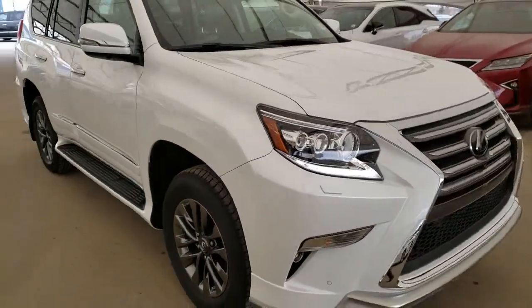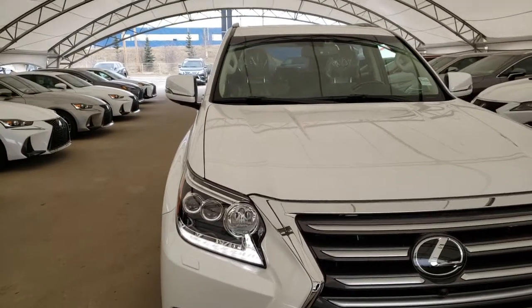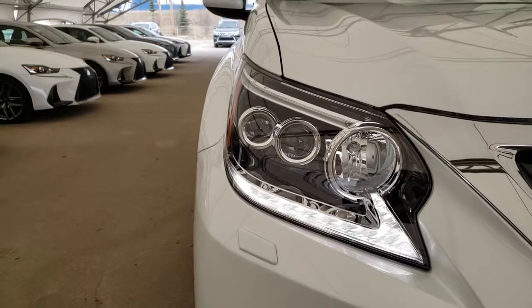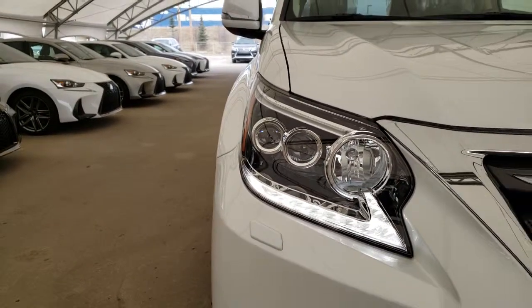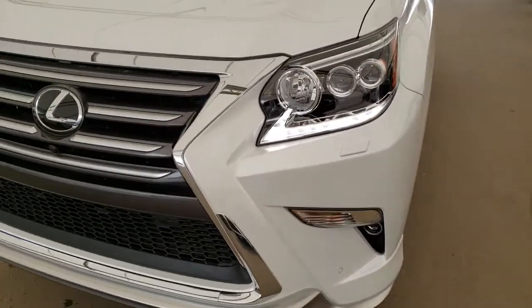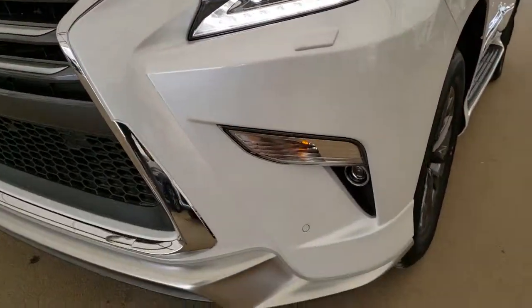Some of the features on this vehicle include a 4.6L 8-cylinder engine, LED headlamps with the auto-leveling headlamp system, LED daytime running lights, and LED fog lamps.